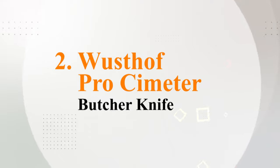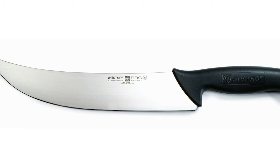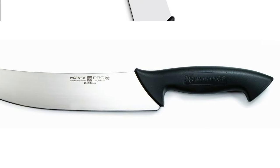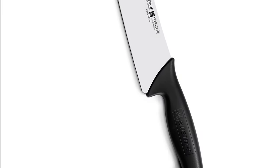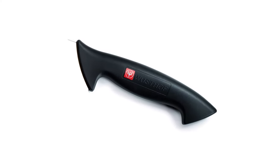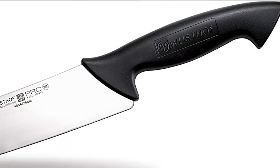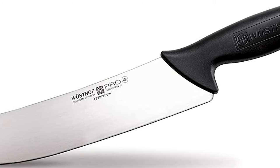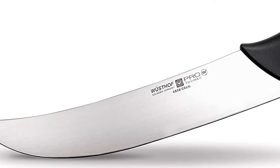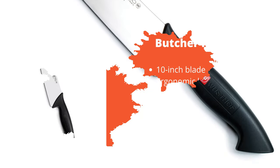At number 2 is the Wusthof Pro Scimiter Knife. Featuring a unique, gently curved design, this butcher's knife from Wusthof comes in second on our list. The knife is very lightweight at just over 0.8 pounds, and the comfortable molded handle, made with an ergonomic design, is perfect for all manner of precision cutting needs. Meanwhile, the rust-resistant stainless blade is perfect for all cutting jobs, and the ultra-sharp blade is the ideal choice for finely slicing, trimming, and jointing meat.